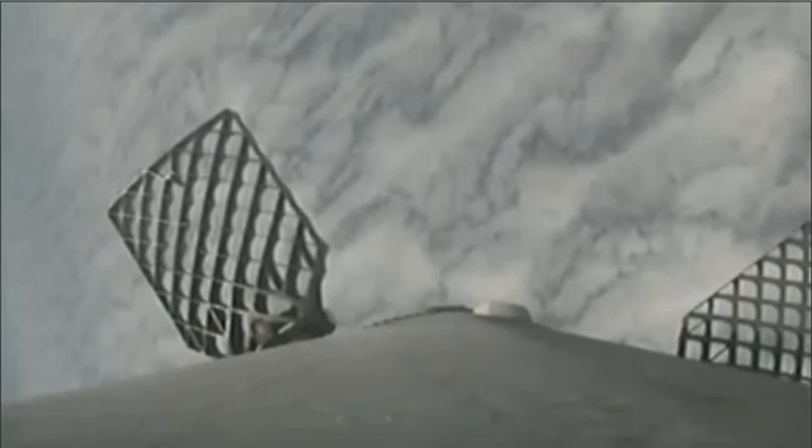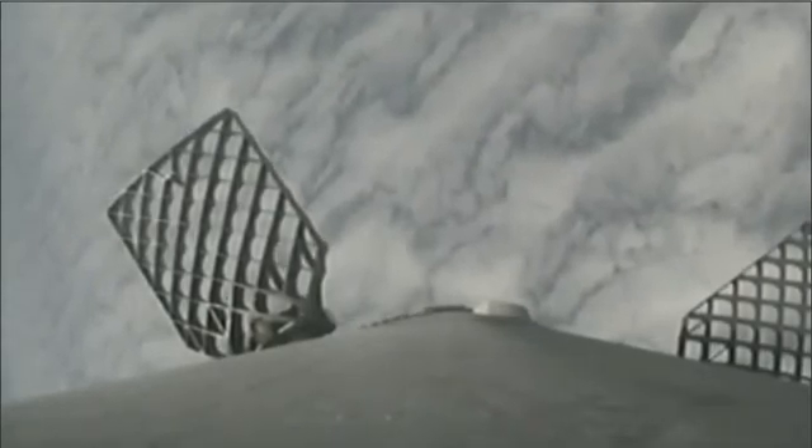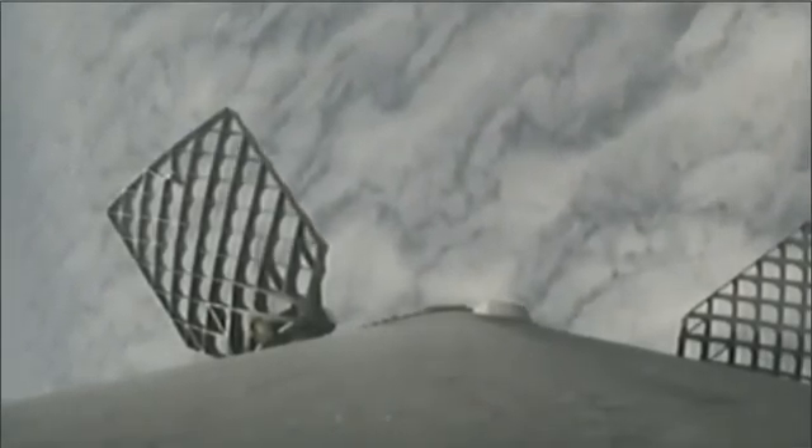Six minutes into flight, you can see the entry burn is underway on the Falcon 9 first stage, bringing it back to the drone ship titled Just Read the Instructions, awaiting it in the Pacific Ocean. Entry burn is complete.